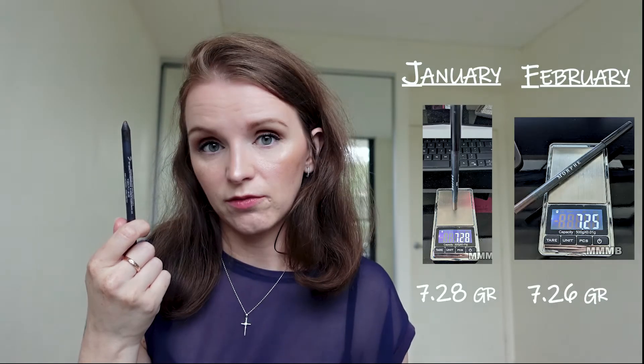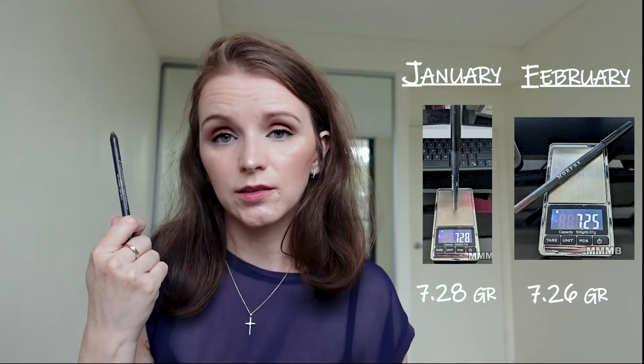Next product in my low progress category is my Morphe Alainastic inner corner brown. I used it once. It did lose some weight — it dropped from 7.28 to 7.26, which is 0.02 grams — but I don't believe this is actually a real loss; I think the scale went a bit wonky. This will be a slow burner because I keep forgetting it, and I do like a black crisp eyeliner line.